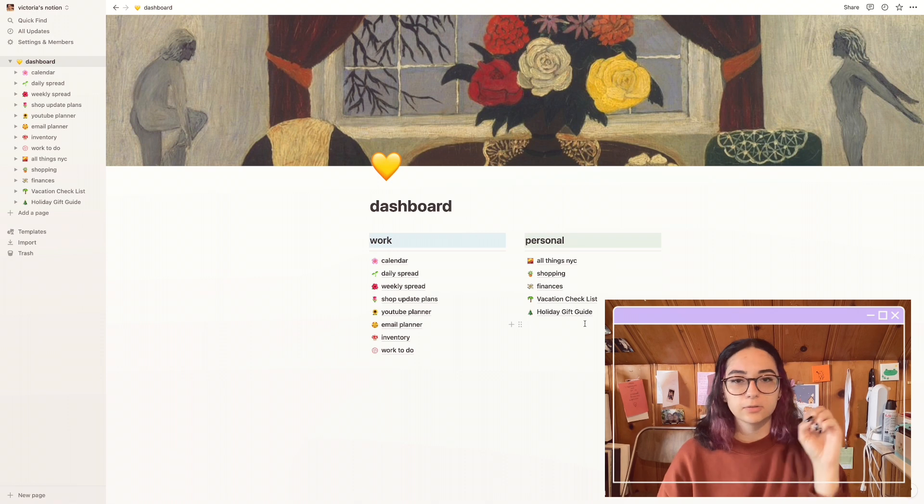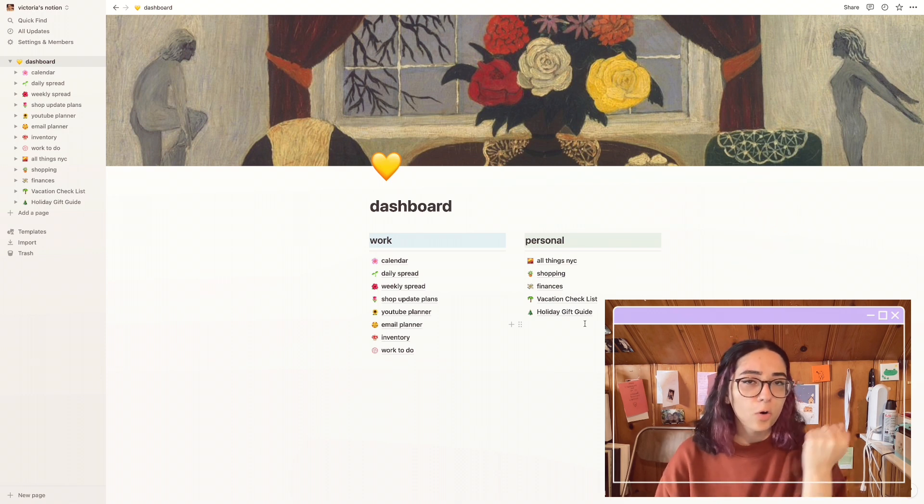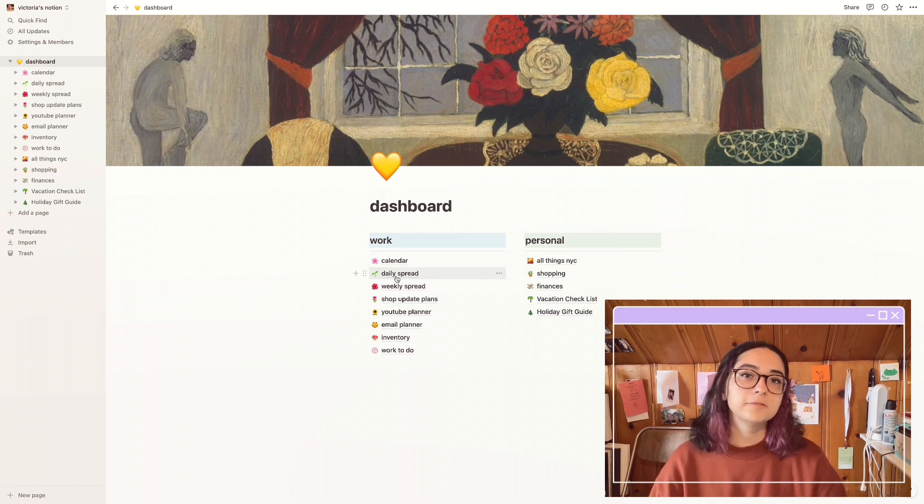You can have school, work, home, travel — anything you want. I have a hard time remembering that I have things to do when it's not easily accessible to me, so I find it so simple to just click on, say, my daily spread and it opens right up. I love traditional notebooks and journals and I buy a lot of them, but I never really finish them because I have a hard time remembering that I've written things in there, especially if they're tucked away in a drawer.